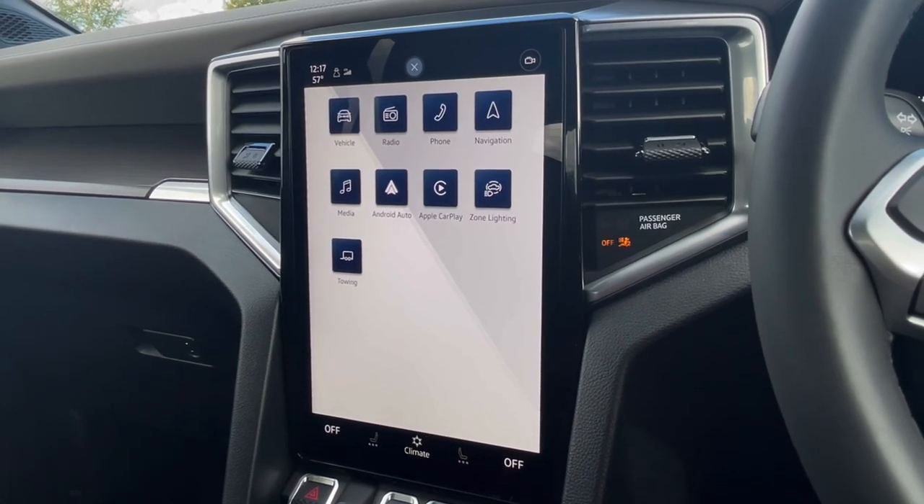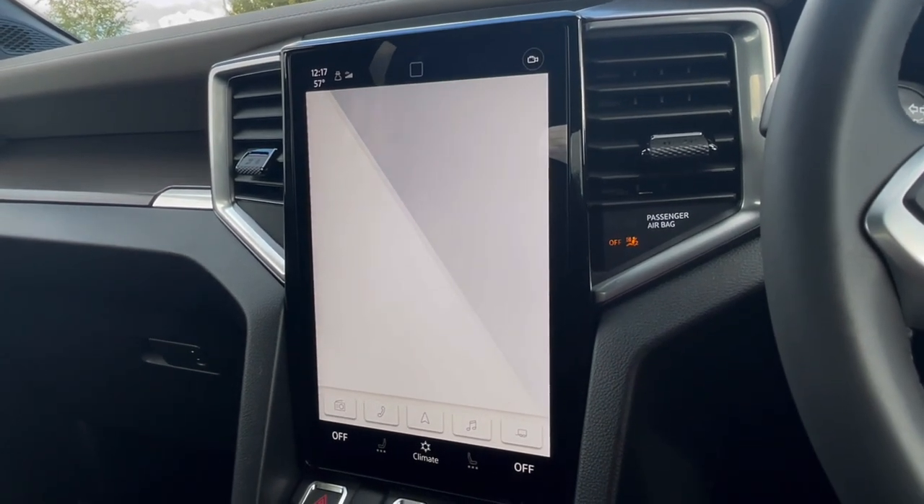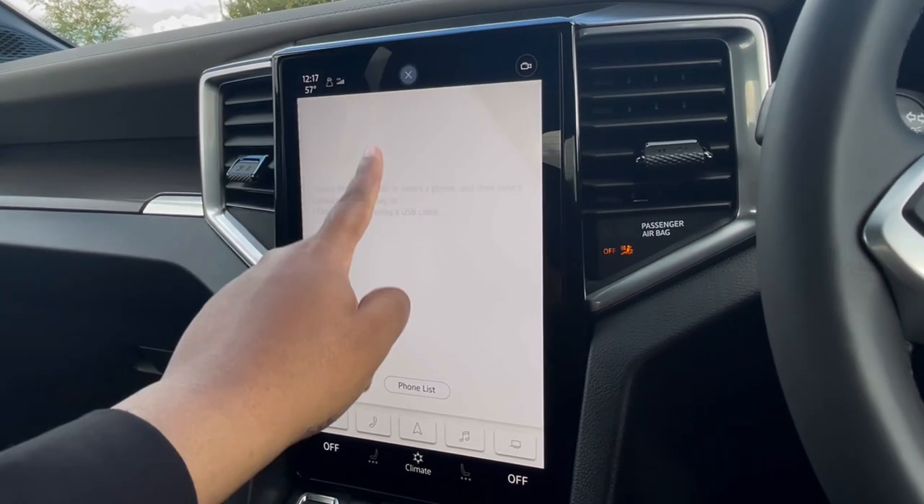Over to the infotainment screen, we have a wide range of options available. Heading to Apple CarPlay, this allows us to access driver-safe applications including Spotify, Apple Music and Google Maps navigation.